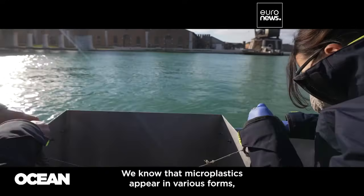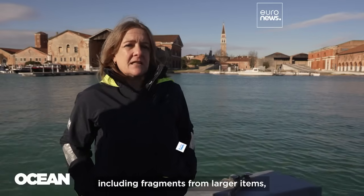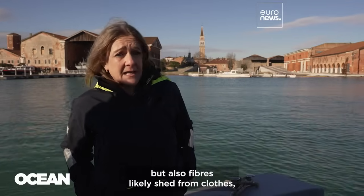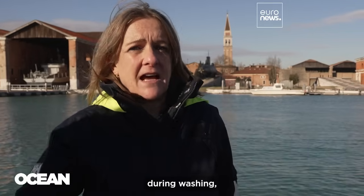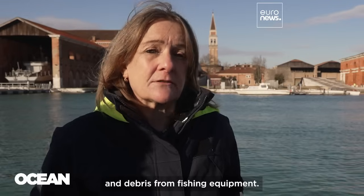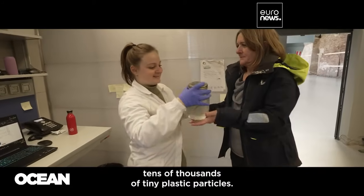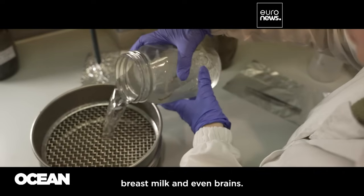The microplastics we've seen can have different forms — fragments that derive from bigger objects such as plastic bags or plastic bottles, but also fibers, which probably derive from clothes during washing machine cycles.